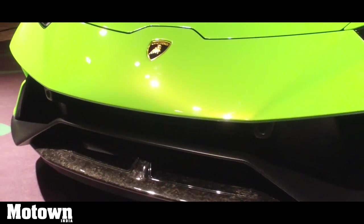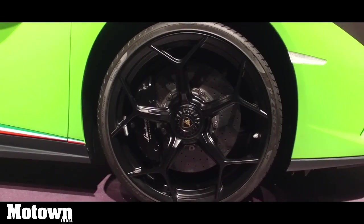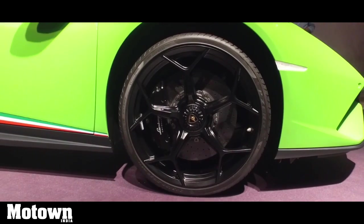The engine produces an optimized torque curve enabling it to produce more than 70% of torque at 1000rpm. The supercar also features ventilated and cross-drilled carbon ceramic discs.